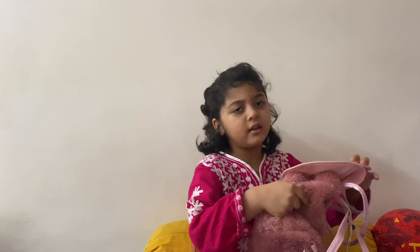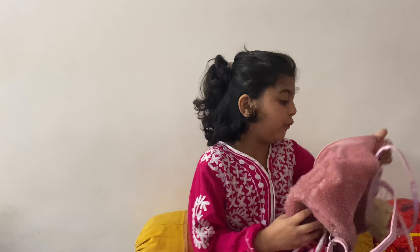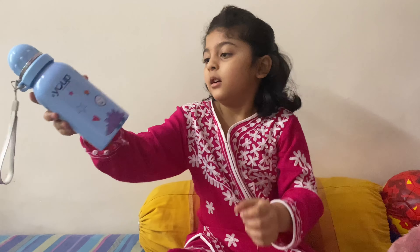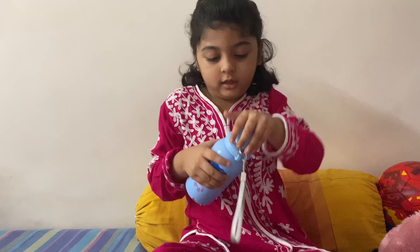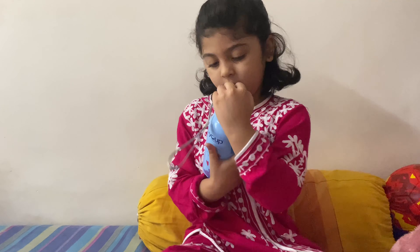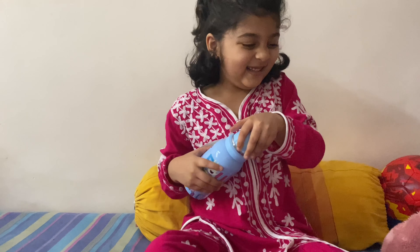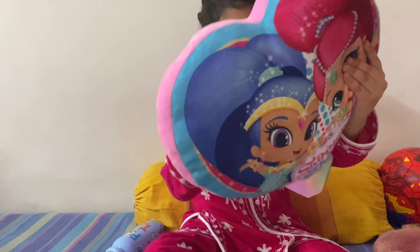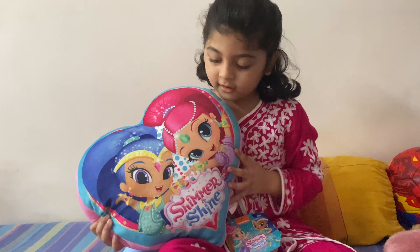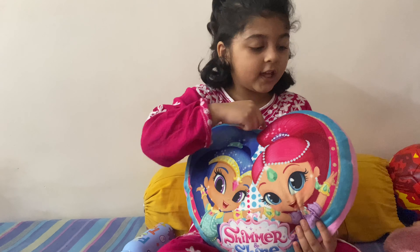There's more coming soon for my dad. First, this is a bottle that I didn't pack up, so it opens like this. Careful, careful - it's not opening right now. Okay, next is a pillow with shimmering shine on the tag, and in the pillow there's shimmering shine and a heart shape.